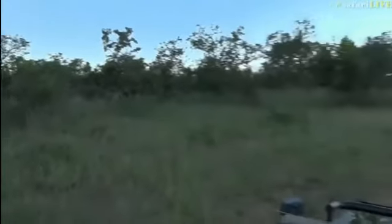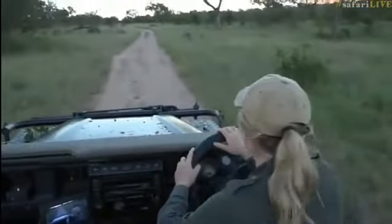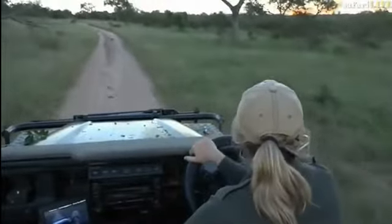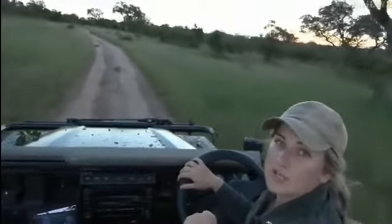I went to check the hyena den with David — sadly there isn't anything over there; it's not active this evening. You can't win them all, but we'll see what else we can find as night starts to come. Let's go across to Steph, who's got the tallest creature in Africa.